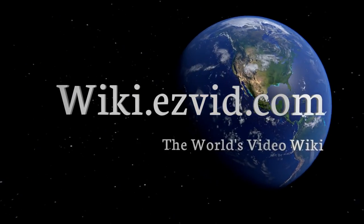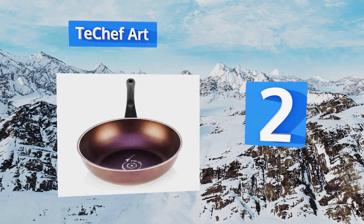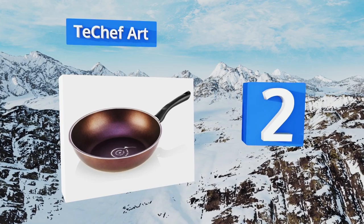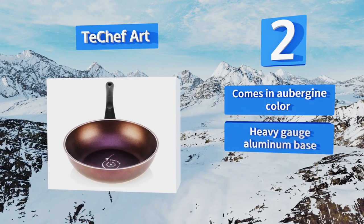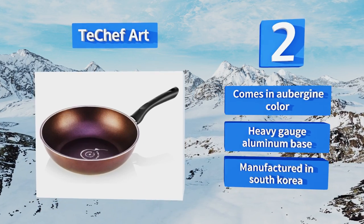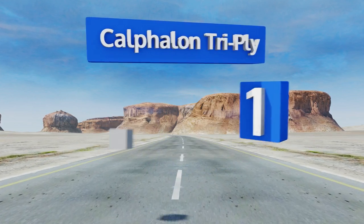At number two, the Tea Chef Art has been treated no fewer than five times with a Teflon Select non-stick coating, giving it a finish that lets simmering food slide around with ease. The bottom is printed with the ideal cooking oil measurement so you know how much to add every time. It comes in an aubergine color with a heavy gauge aluminum base and is manufactured in South Korea.